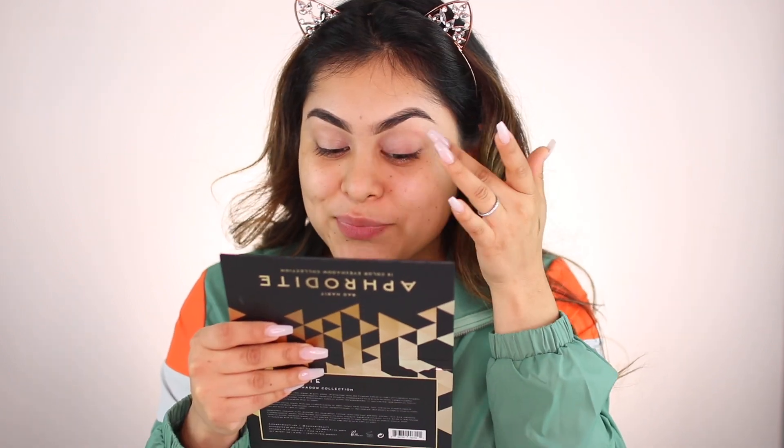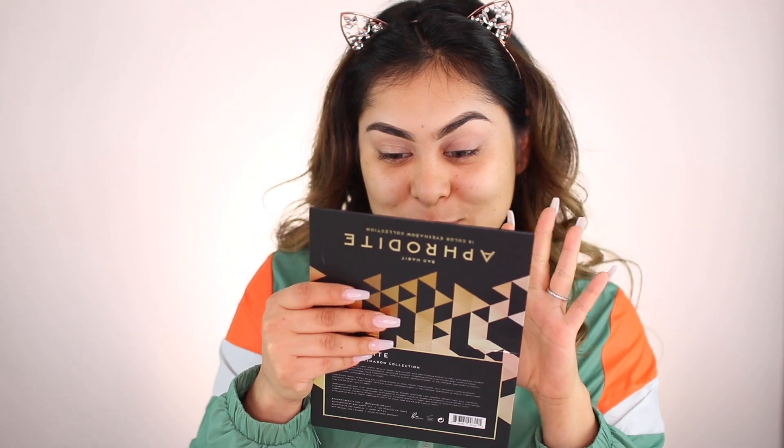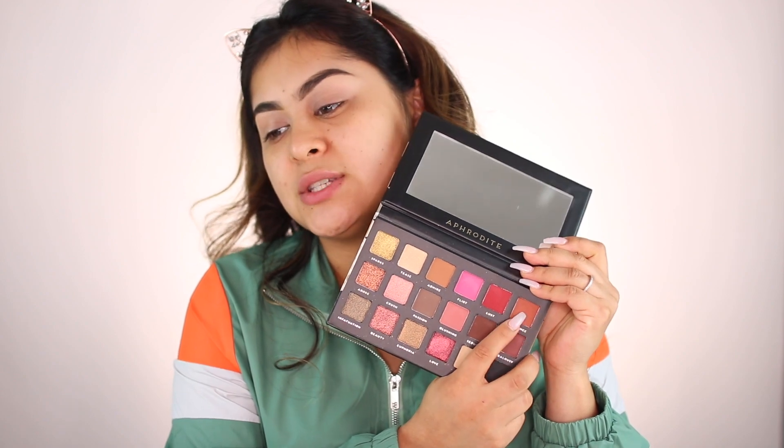The brows are done. I'm taking the Bad Habit eyelid primer and applying a decent amount. I'm also super excited — guess what I ordered? Well, I didn't order it — let me tell you the story. This is the concealer side versus the eyelid primer side. Now I'm going to be using the Aphrodite palette, taking Romance as a transition shadow and a fluffy brush to blend everything out on the crease.